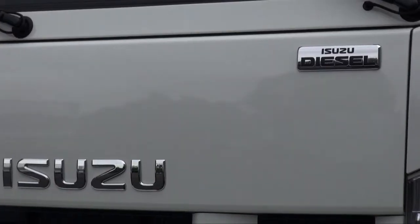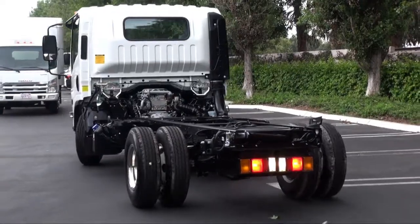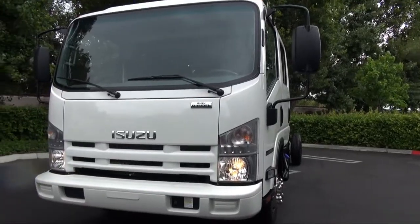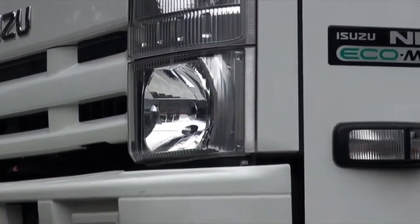Isuzu N-Series Virtual Tour — a 360-degree powertrain and chassis overview. Michael Kennedy, Manager of Retail Development at Isuzu Commercial Trucks, will present in this free webinar showcasing videos and specs of the Isuzu N-Series lineup.